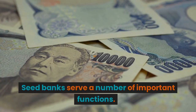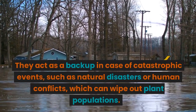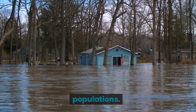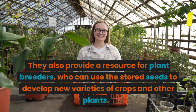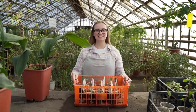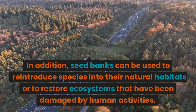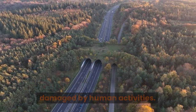Seed banks serve a number of important functions. They act as a backup in case of catastrophic events, such as natural disasters or human conflicts, which can wipe out plant populations. They also provide a resource for plant breeders, who can use the stored seeds to develop new varieties of crops and other plants. In addition, seed banks can be used to reintroduce species into their natural habitats or to restore ecosystems that have been damaged by human activities.